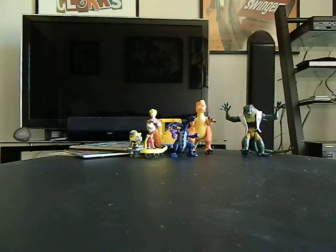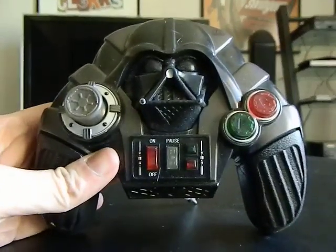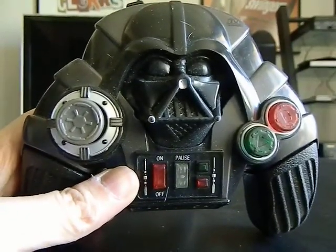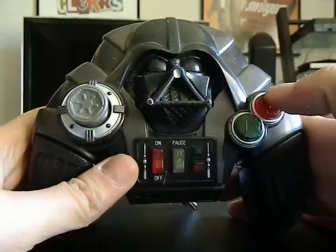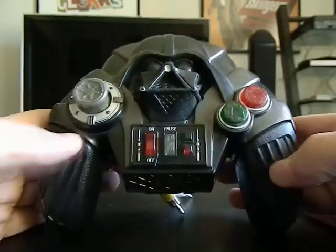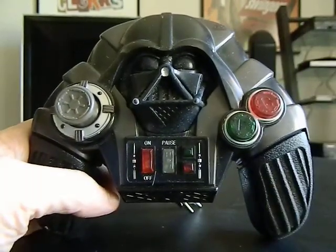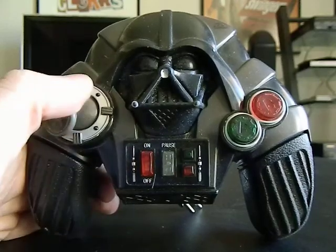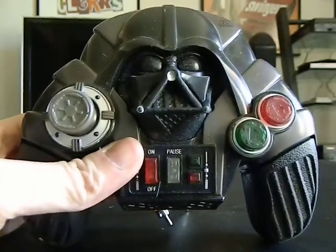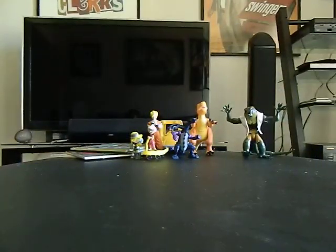I got this from Goodwill — it's the Jax TV Games plug and play, five games in one. It's actually from Star Wars Episode 3. I'll be playing that — I just like the controller. It came in four different designs like R2-D2 and C-3PO. Cool to get the Darth Vader one — I think it's the most common.